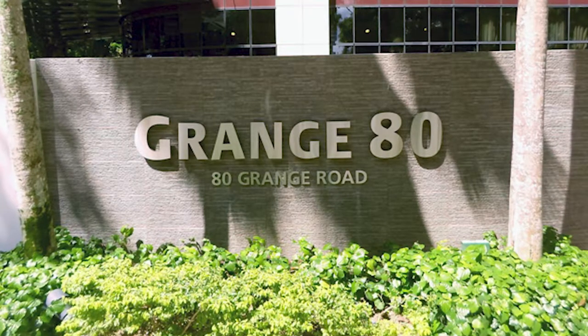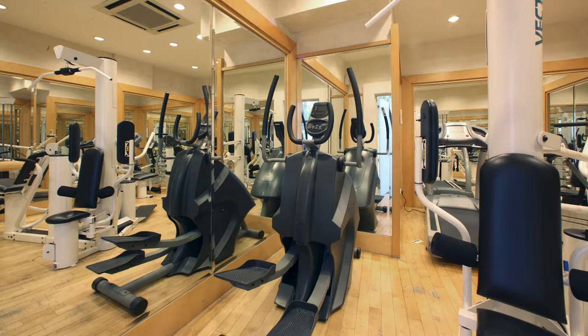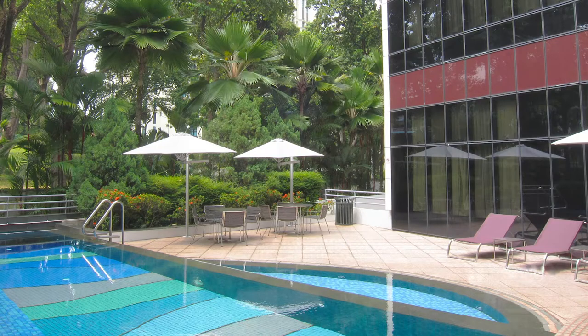Located along Grange Road, Grange 80 is on the fringe of Orchard Road, Singapore's famous shopping and entertainment belt. Facilities include a swimming pool and gymnasium.